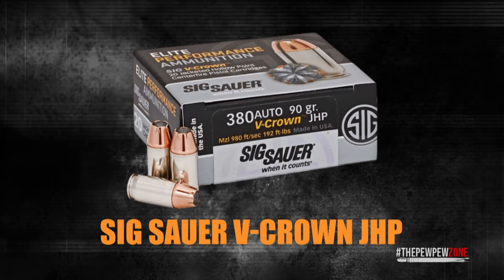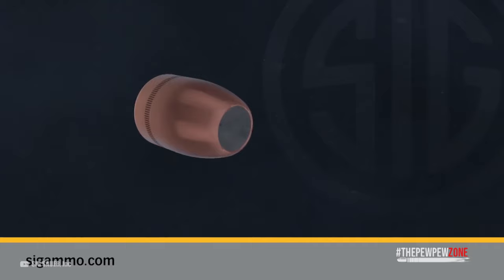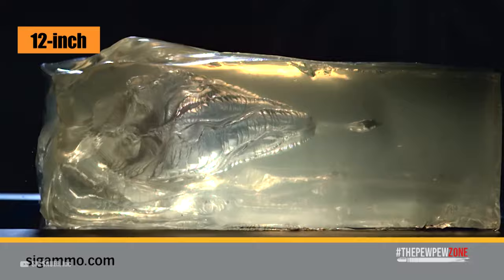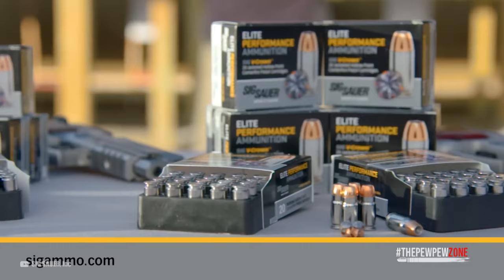SIG Sauer V-Crown JHP: This load is super effective in both expansion and penetration. Out of all the .380 ACP options, this is one of the few that has no problems touching that 12-inch penetration mark, and can expand up to half an inch in size. SIG's ammo is also affordable to boot.